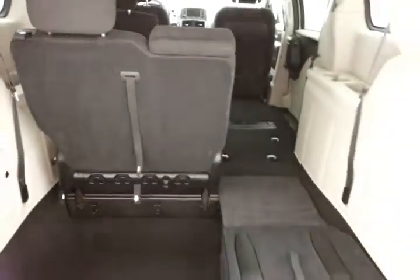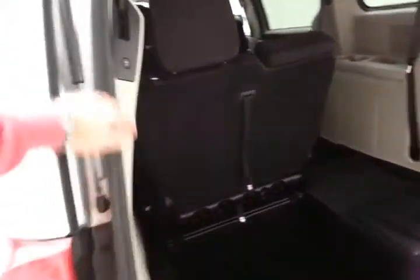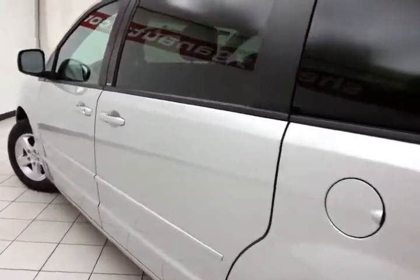Dropping those seats is as easy as one, two, three, and four. You can of course fold them in any combination, giving you a lot of flexibility for cargo and passengers. The power lift gate and sliding doors have pinch protection — they automatically reverse if anything gets in the way, to make sure nothing gets damaged and no one gets hurt.